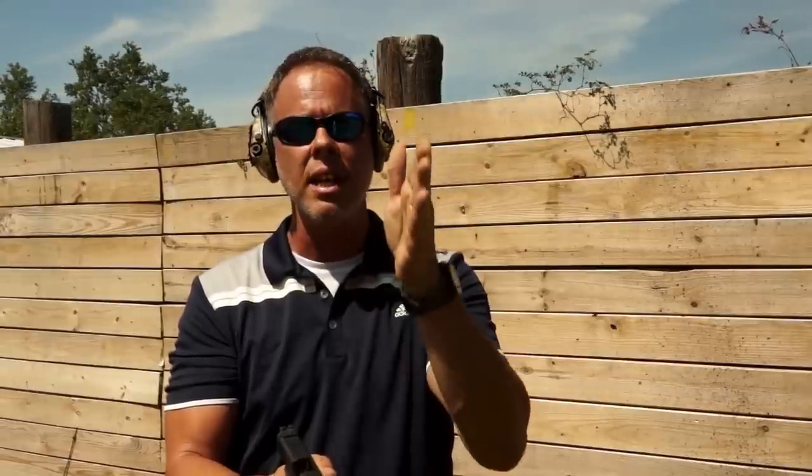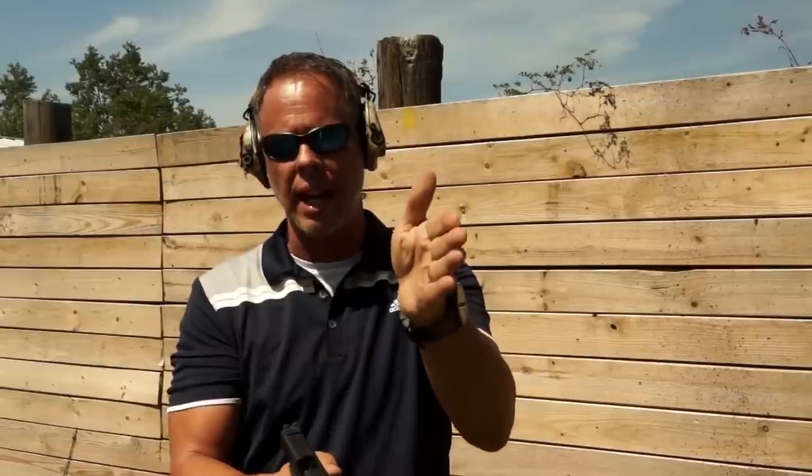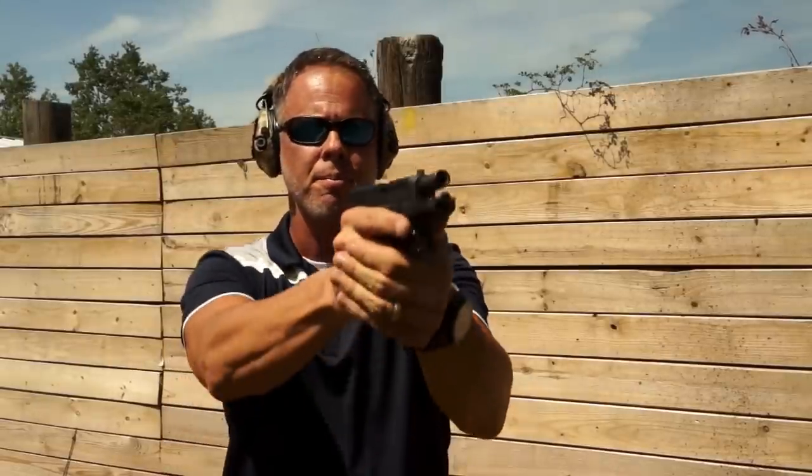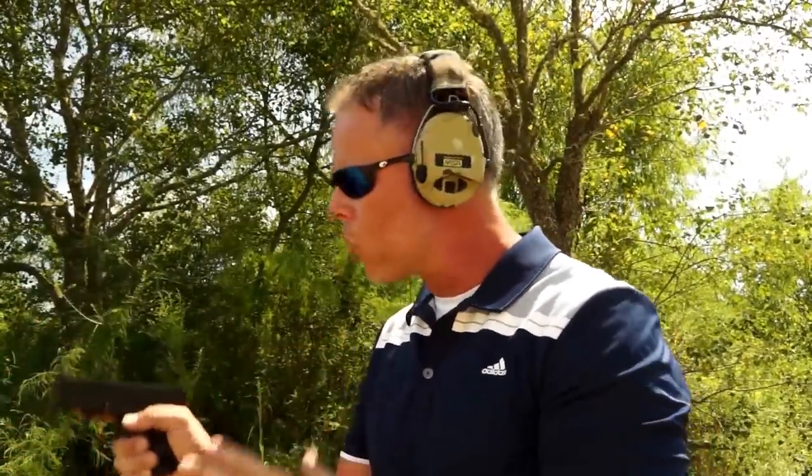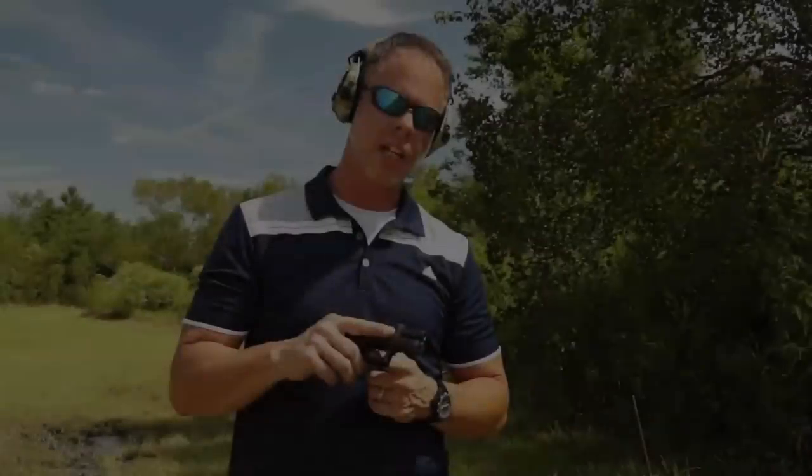Take a look — I'm going to do some double taps so you can see that my follow-up shot is not suffering; I'm able to maintain my sight acquisition. The stippling also helps if you're shooting with your strong hand only — if your weak hand is preoccupied, injured, or you're fighting off an attacker, the stippling gives you a really strong, firm grip without worrying about the gun torquing out of your hand.